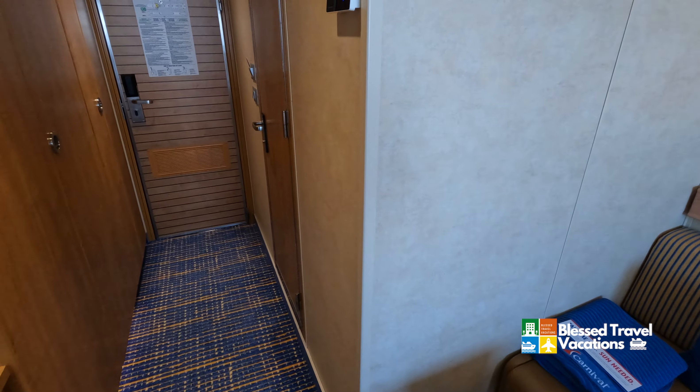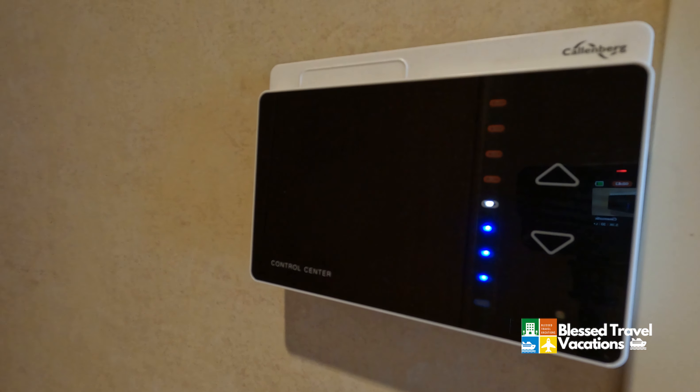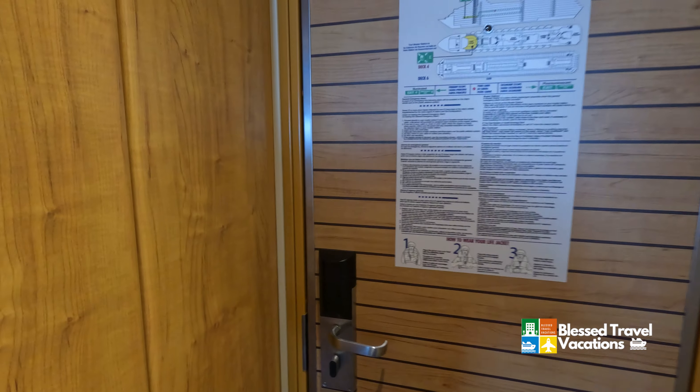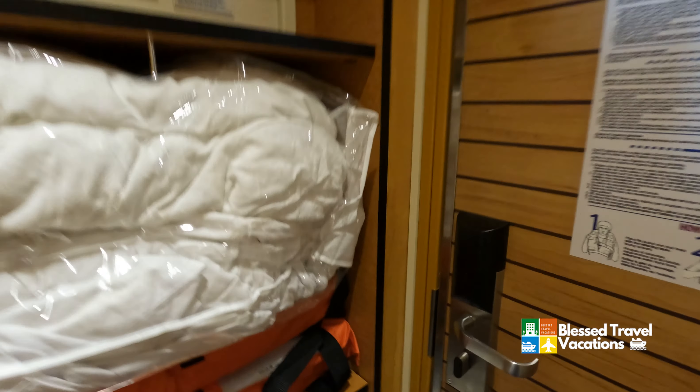We'll turn around here and it does have a digital control now, so you can control the AC and the heater much better now than before. We were on the Radiance when it was the Victory back in 2016 and they certainly have made some upgrades.